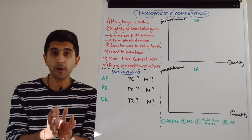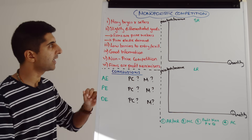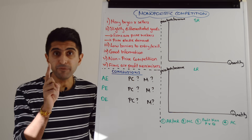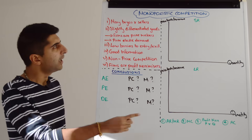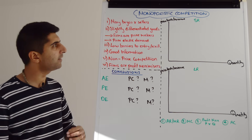Characteristics first. There are many buyers and sellers in this market — a key characteristic of a competitive market. Each firm is selling slightly differentiated goods; emphasize that word 'slightly.' Because goods are differentiated, firms are price makers — they can set their own prices, but only slightly.